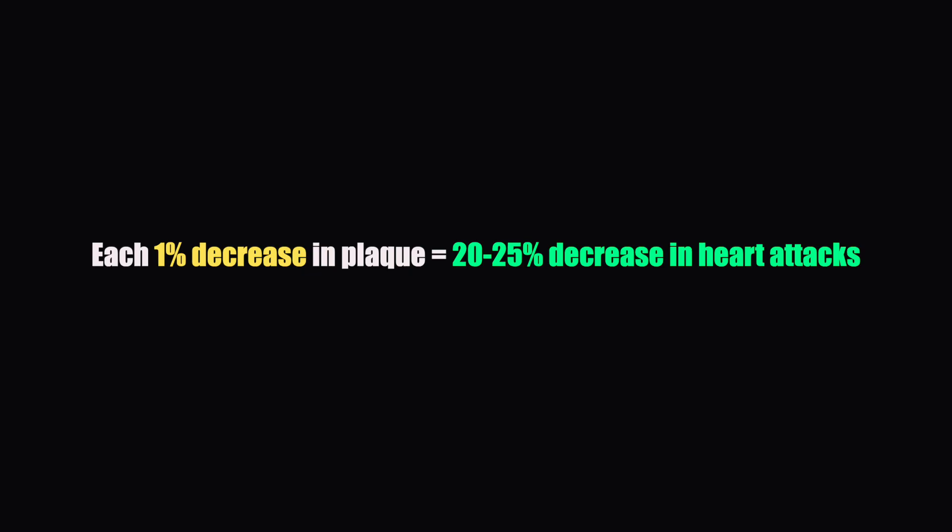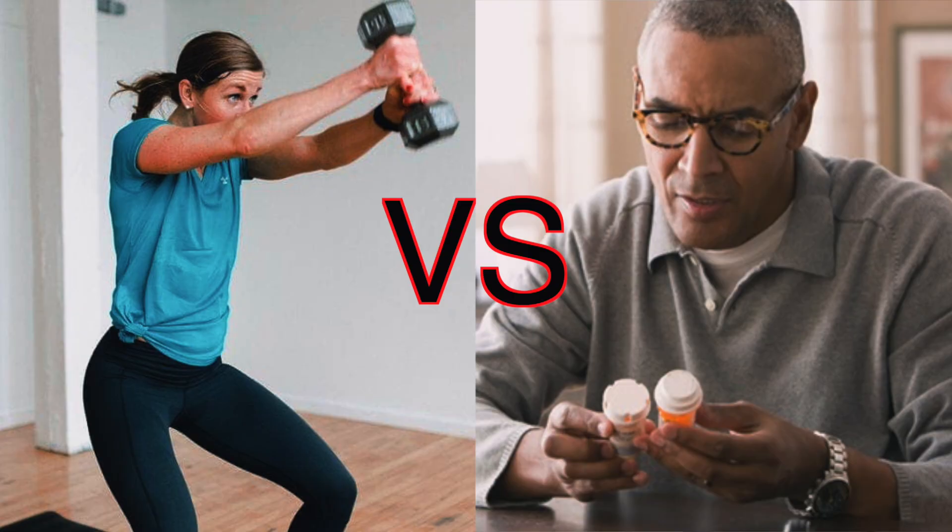However, we know from statin studies that each 1% decrease in plaque equals a 20-25% decrease in heart attacks. But since these are two different methods — exercise versus a drug — we can't really say if the 1% decrease from exercise will result in a similar decrease in heart attacks, a greater benefit, or no benefit at all.